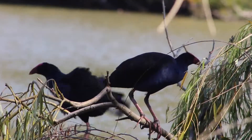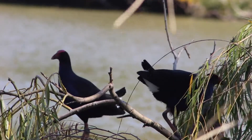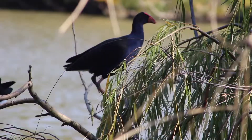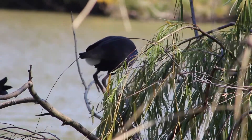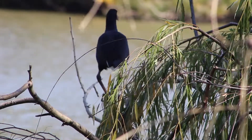Their round bodies and long legs certainly don't make them ideal candidates for flying, and therefore they don't tend to fly across large distances. However, if a threat emerges, they do have the ability to fly, hanging their legs behind them. Takeoffs and landings do tend to be clumsy.